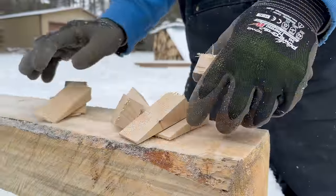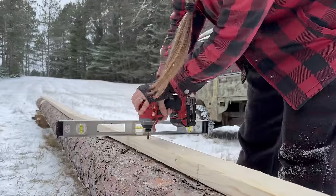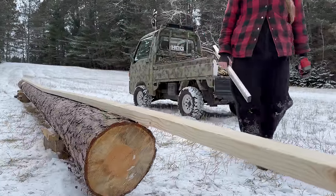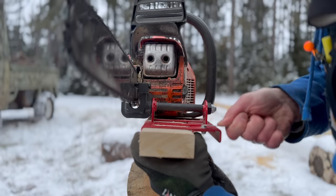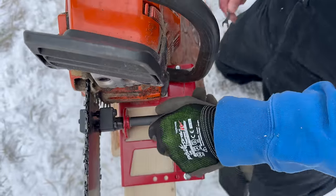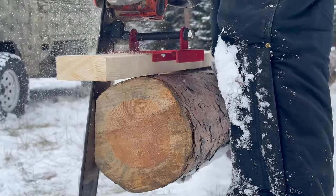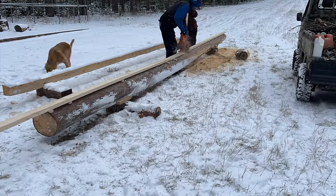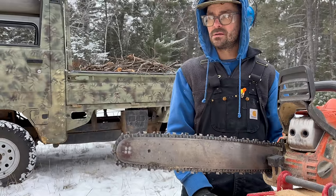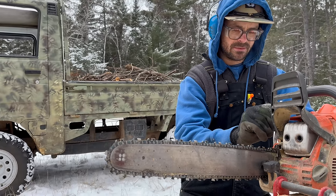We got the guide board screwed in. We used some shims to make sure that this 2x4 stayed level up on the top. That's the tedious part. Now we get to the fun part and start milling. That took a long time — it was pretty tedious — but each one will get faster. The lines are a lot straighter for sure because we can keep it on that 2x4 a lot easier. The chain's getting hot, so we're giving it a little break and tightening it up.